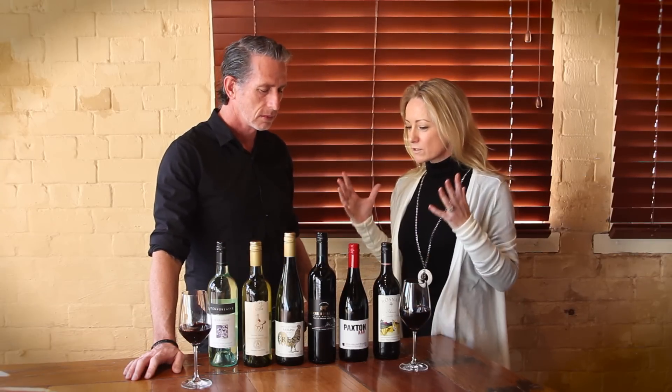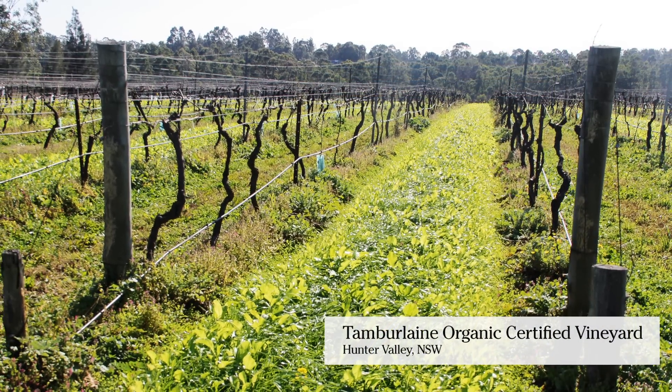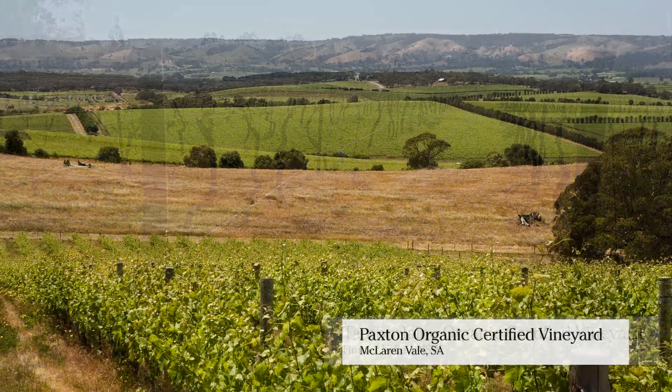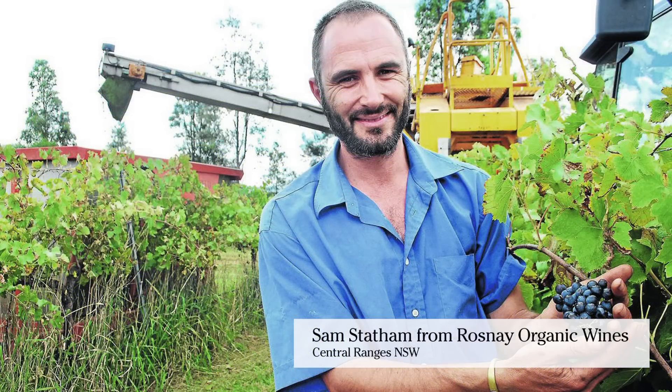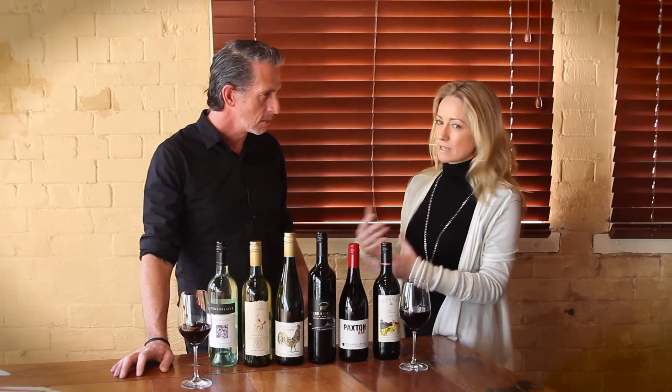Yeah, it is Mark. It's all about the environment. These producers are really conscious of environmental farming. It's all about sustainability, creating wines of absolute pureness. So it's really what happens in the vineyard — yes, but also what doesn't happen in the vineyard. Lack of fertilisers, herbicides, pesticides. So it's still the same process but without some of those harsher chemicals.